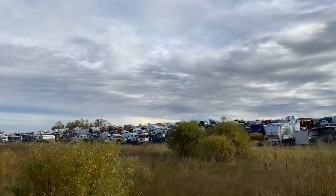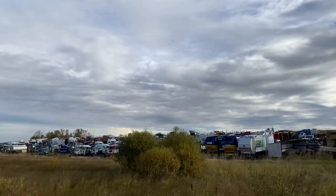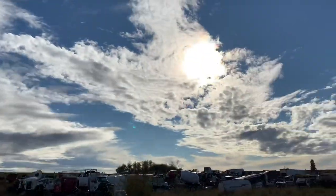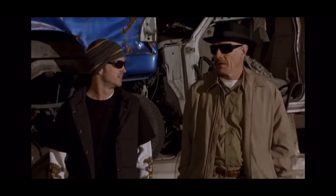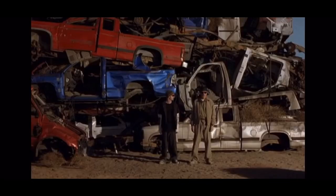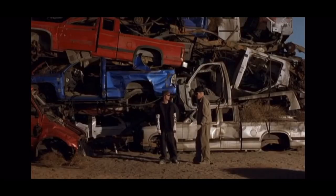Oh, I love old truck junkyards. Nothing could be better. Junkyard? Let me guess, you pick this place? What's wrong with it?